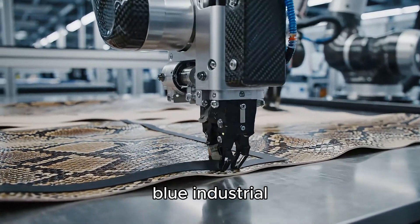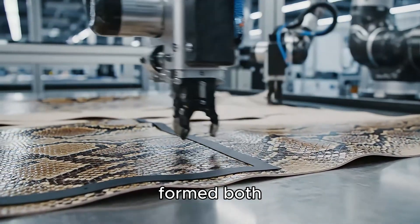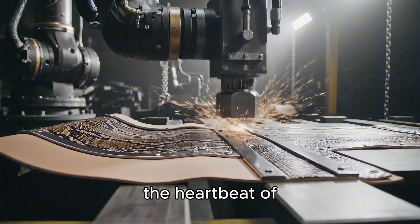In the cold blue industrial night, each python leather bag is formed — both the soul of craftsmanship and a heartbeat of machinery.